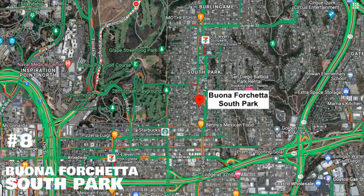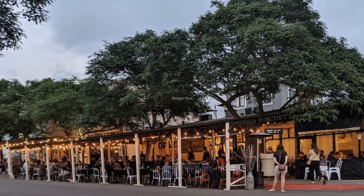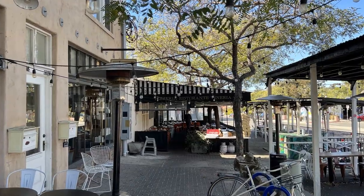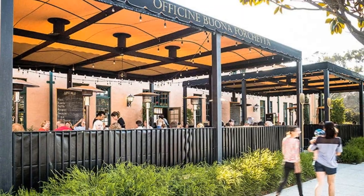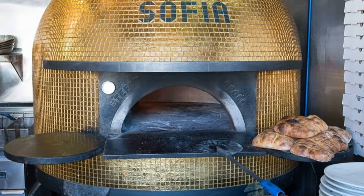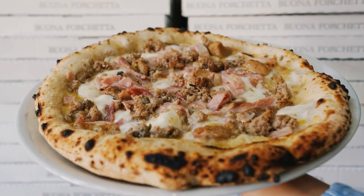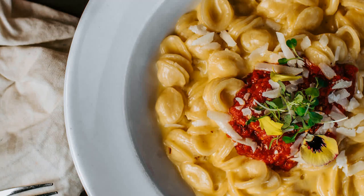Number eight is Buena Forchetta — a really cute neighborhood Italian restaurant. It has an outdoor sidewalk area with a wonderful neighborhood feel, and there is a huge pizza oven actually named Sofia. They have wonderful Italian cuisine, to-die-for pizzas, and homemade egg pasta.